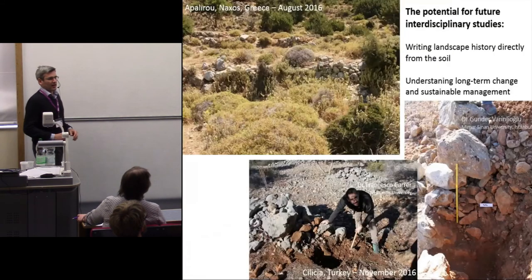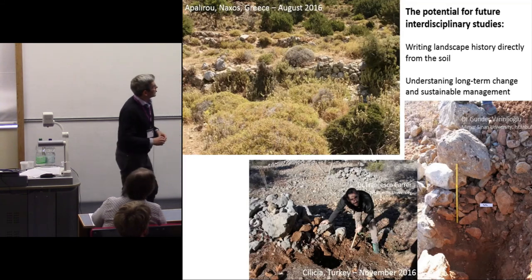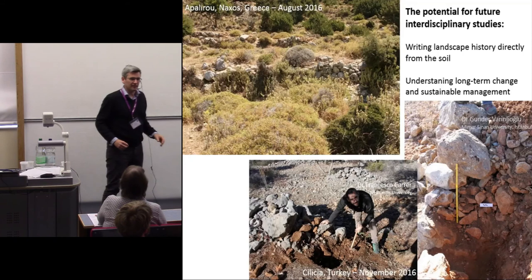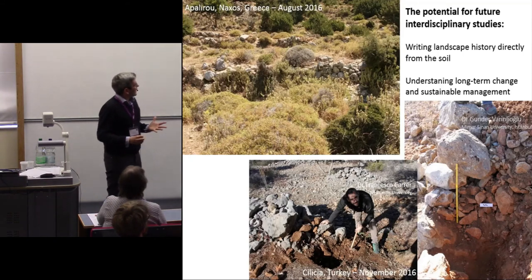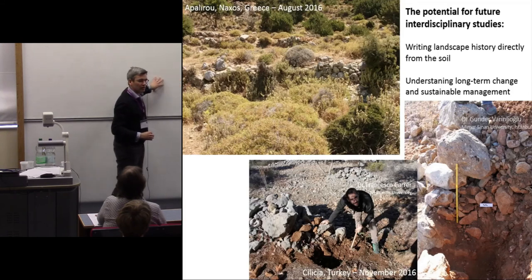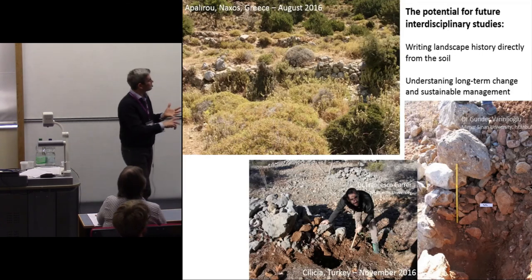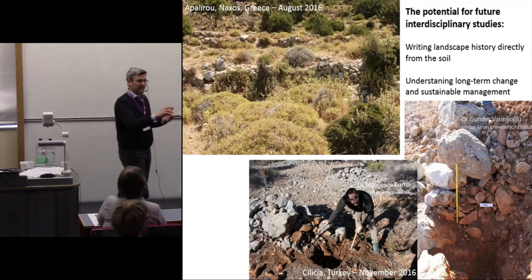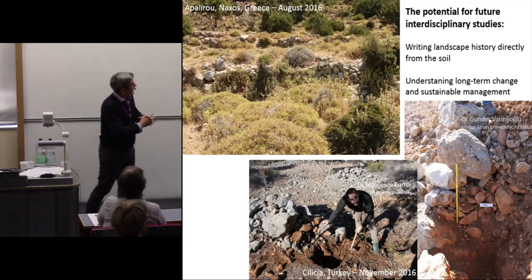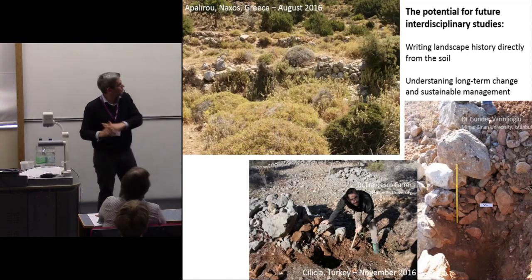We think this methodology has considerable scope for addressing a wide range of questions — not only when terraces were first built, but also, because we get a whole profile of the terrace system, looking at long-term development. Because we can link those soil samples to their stratigraphy, we can potentially also test other types of scientific analyses on them — looking at pollen, macro fossils, soil geochemistry, maybe DNA — and actually write the landscape history directly from the soil rather than relying on patchy documentary sources.